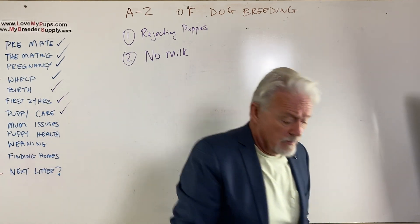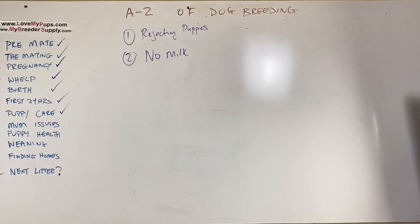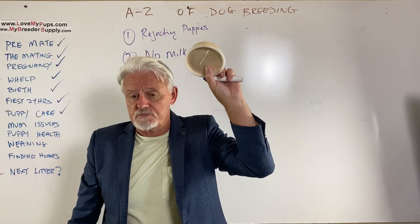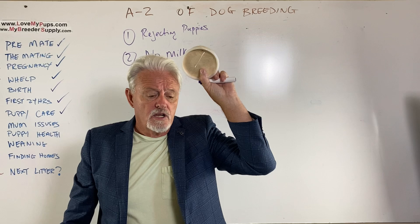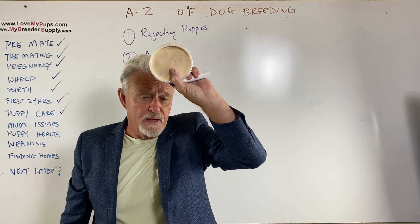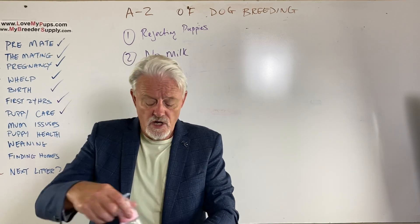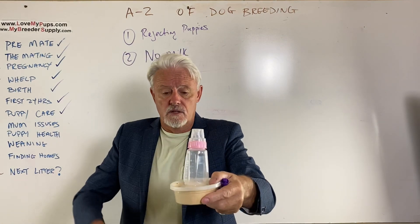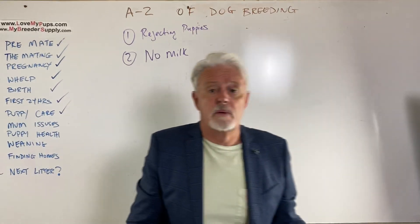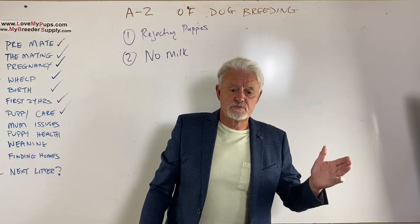Obviously you're going to have to supplement by using goat's milk or Esbilac — not cow's milk, as that gives puppies diarrhea. Goat's milk, Esbilac is a powdered version. You can buy powdered Manna goat's milk, which is what we use. A bottle or a feeding tube is the way to go. You can supplement what the puppies need while mum's milk comes in.